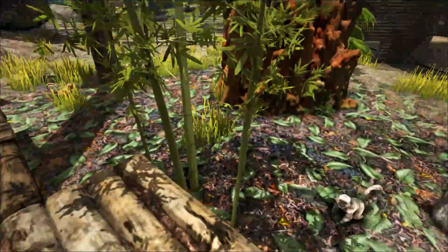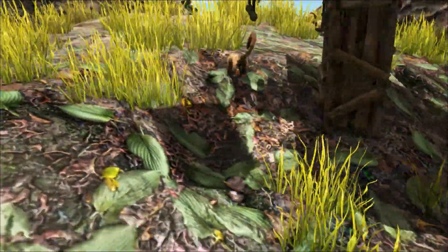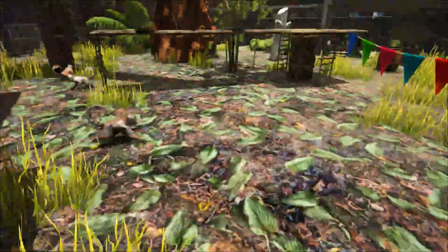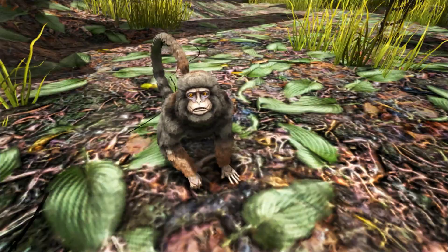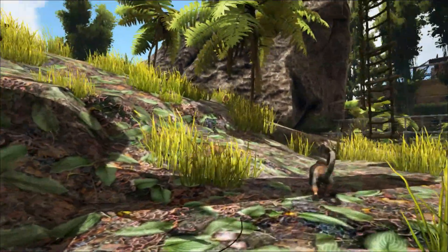First we shall start with the small of the two primate species housed here, the Mesopithecus. Mesopithecus is an extinct genus of monkey which lived approximately seven to five million years ago during the late Miocene period. It was first discovered during the first half of the 19th century and was named Mesopithecus in 1839, a name which means 'middle monkey.'